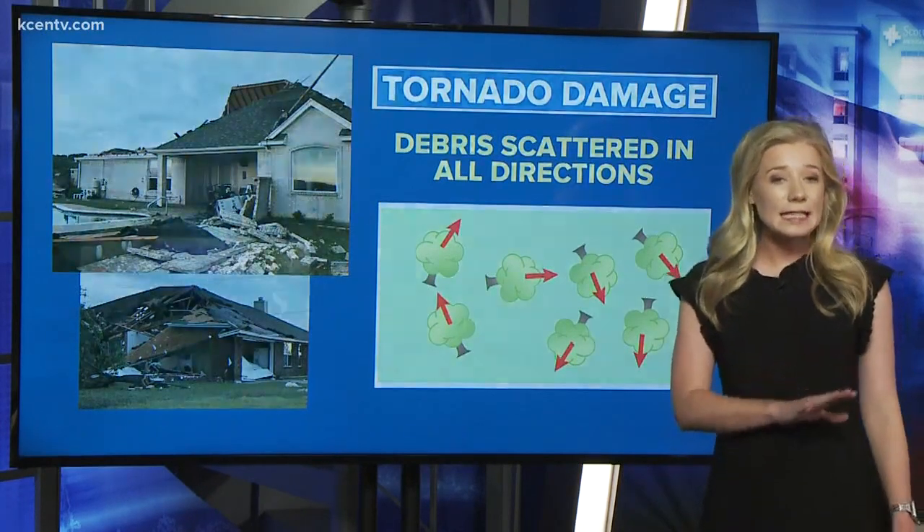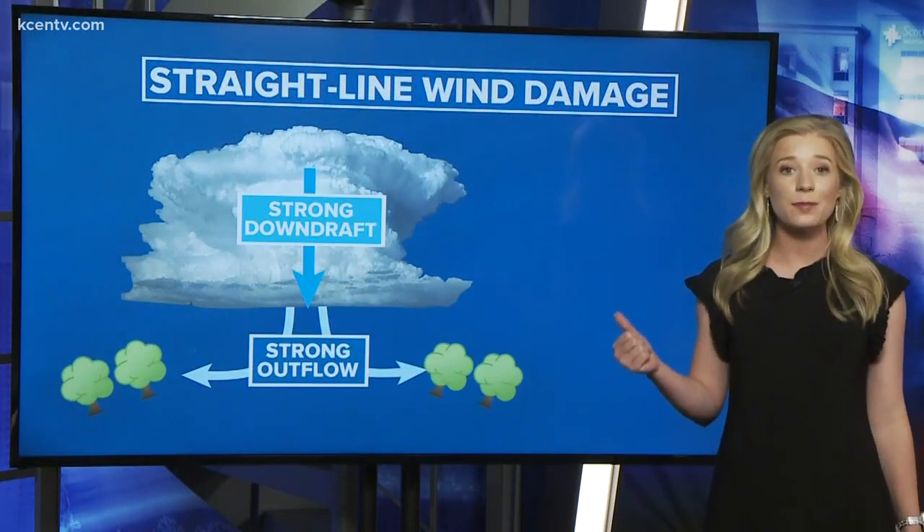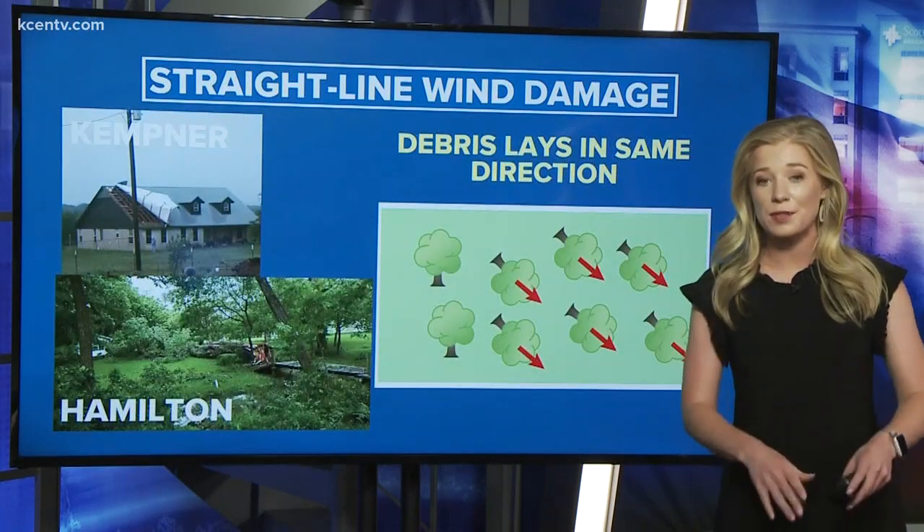Wind damage is a little different. Straight line winds are a result of outflow caused by a thunderstorm downdraft. Straight line wind damage will push debris in the same direction the wind is blowing.